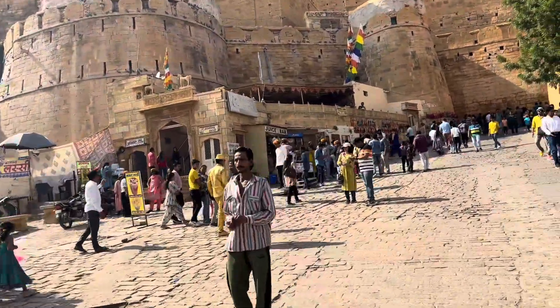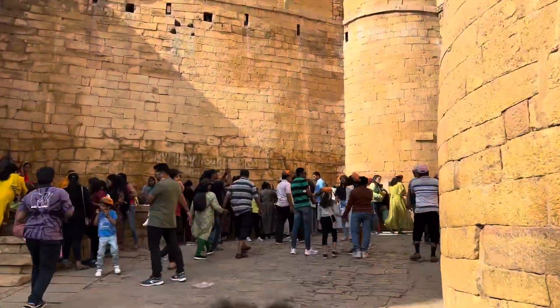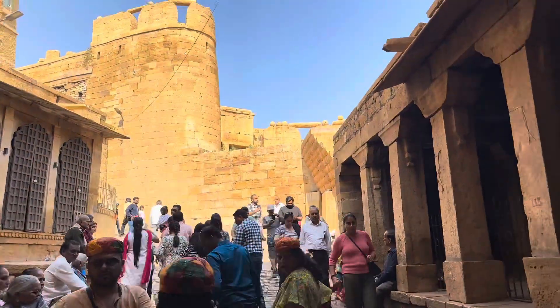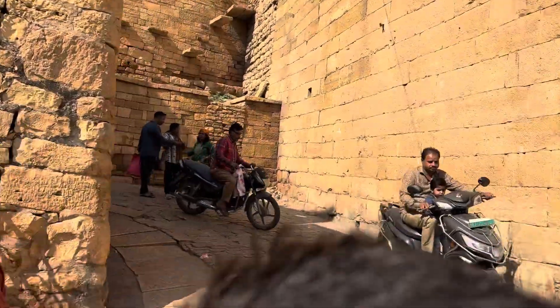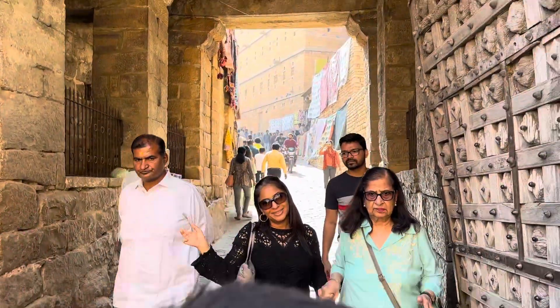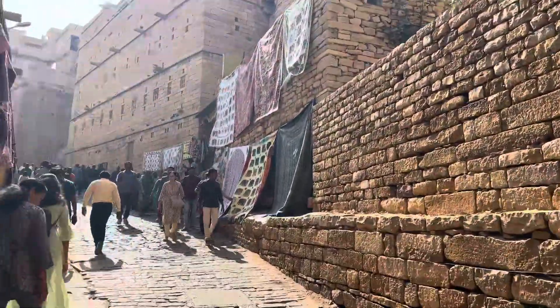Around 3,000 to 5,000 people are living inside this fort.